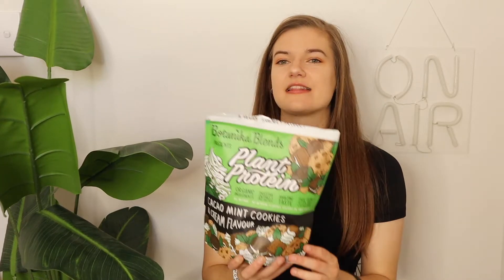Next — cacao mint cookies and cream protein powder by Botanica Blends. This stuff is so freaking good. I never started having protein until I went vegetarian and started taking boot camp seriously, but it is a game changer. Not only are you getting those gains but you're getting something that tastes delicious. My favorite way to have it is mixed into Greek yogurt — it tastes like cacao mint cookies and cream and it's like having dessert for breakfast.